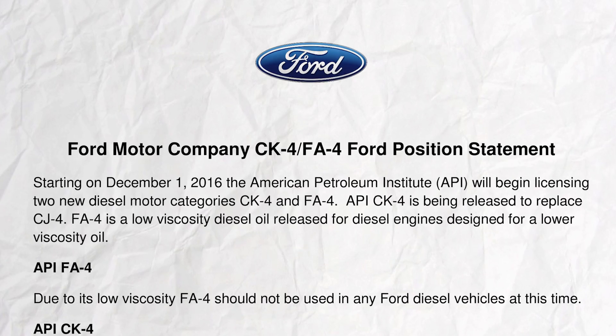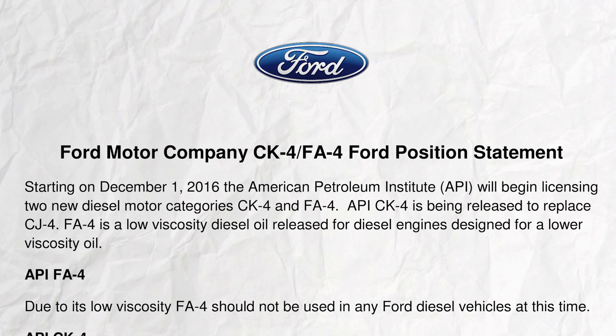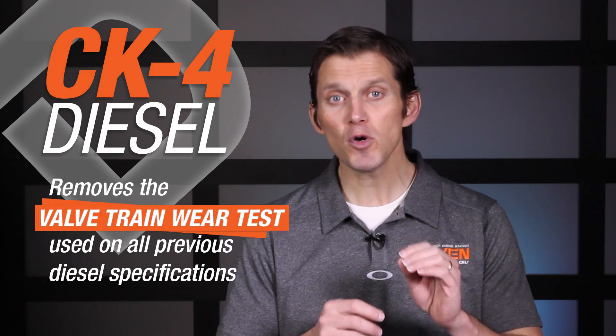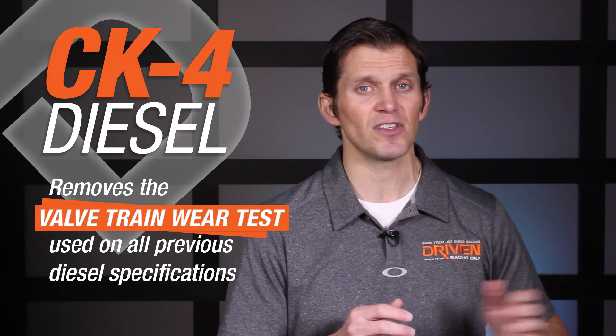If you're a Ford owner, pay close attention here. Specifically, Ford has issued a technical service bulletin saying not to use the CK4 diesel oil in the 6.7 liter diesel engines. Now, you may be asking, how could they have a problem so quickly? The answer is the CK4 diesel specification removed the valve train wear test that had been used in all the previous diesel specifications. That test is called the ASTM3G. It's a flat tappet valve train wear test — it's part of the gasoline engine test, but it's not part of the new CK4 test.